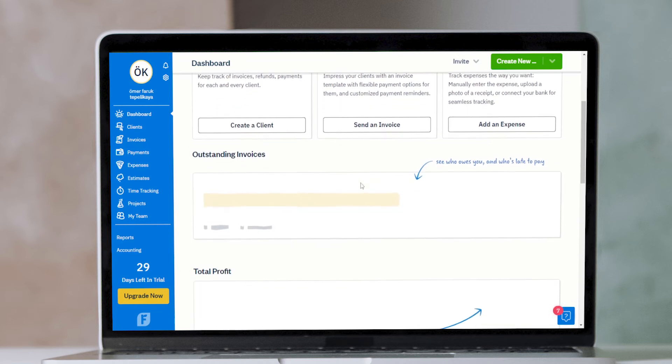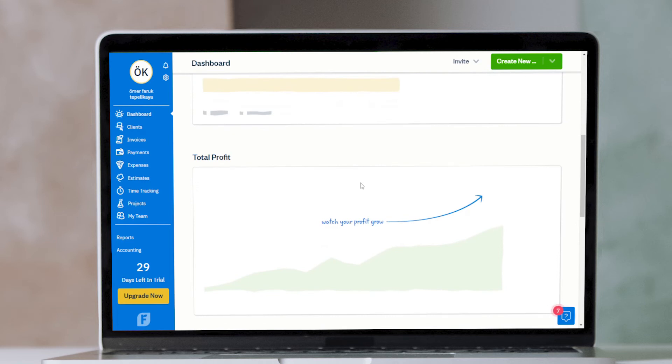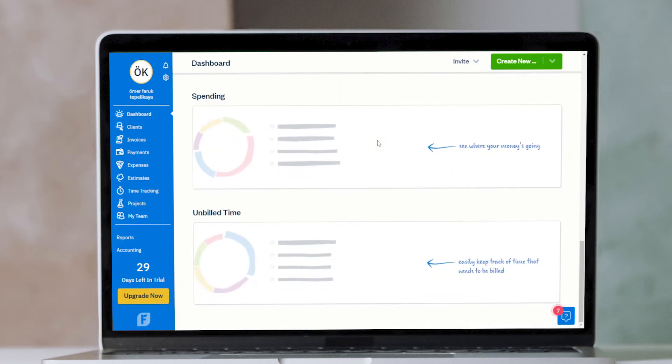FreshBooks' claim to fame is its simplicity. It's an accounting platform that's ridiculously easy to use. And while it was designed primarily for small to medium-sized businesses and freelancers, it's useful to eBay sellers of any size.